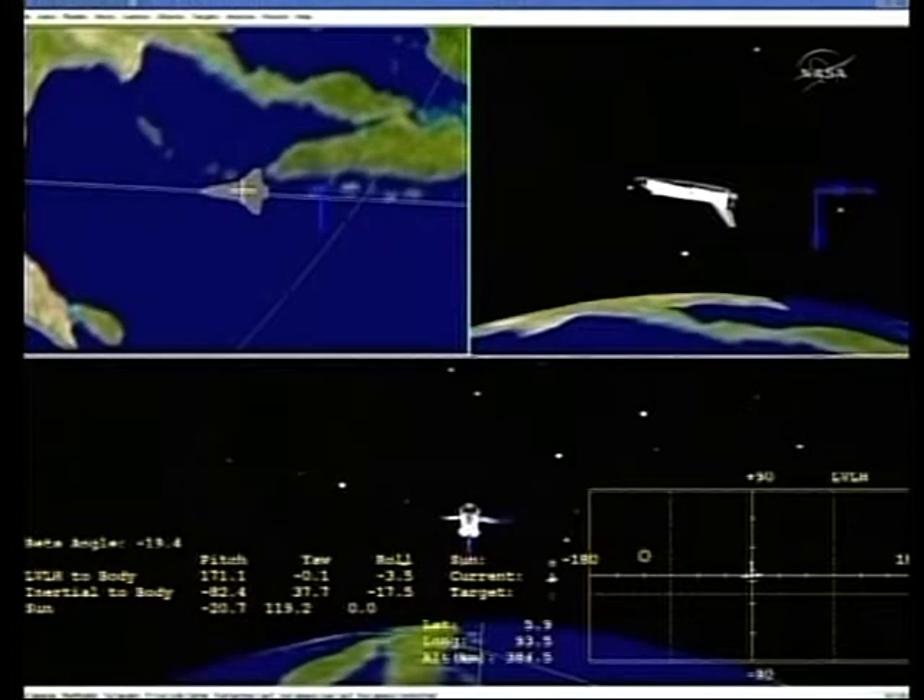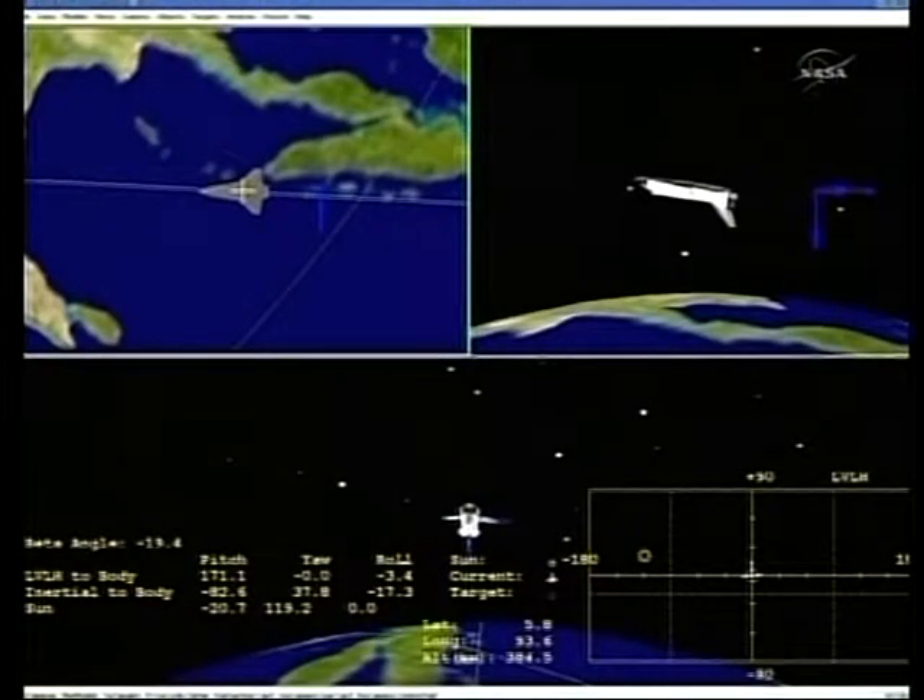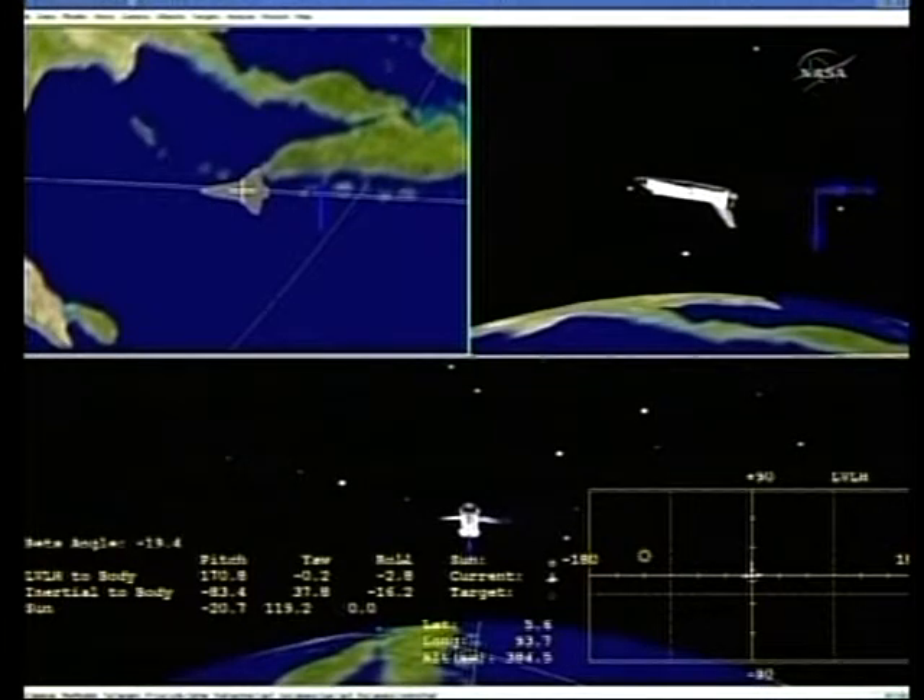The deorbit burn is underway. The propulsion officer reports two good orbital maneuvering system engines.